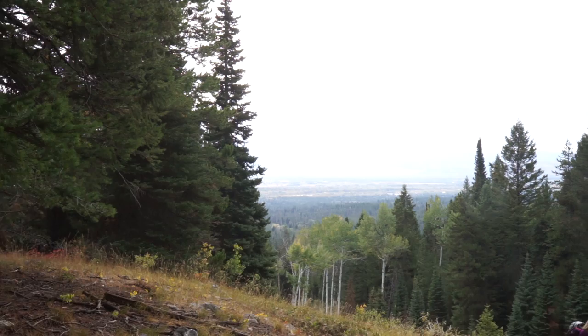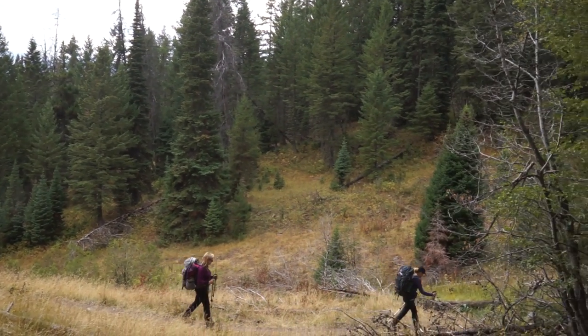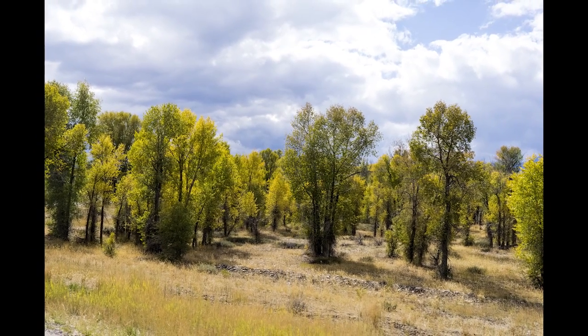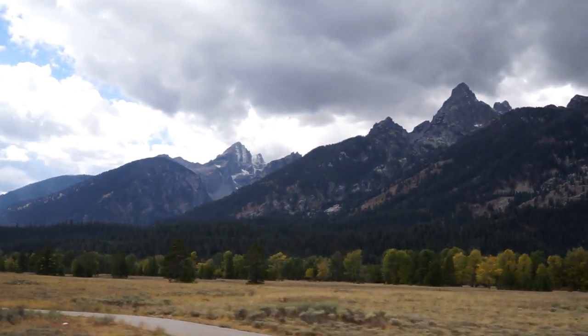We're headed back towards Teton Village and civilization, having had a really rich experience. One thing I can tell you is don't pack your camera away where it's hard to get at, because you're going to want to pull it out and at a moment's notice capture that video and those stills — keep it close by.